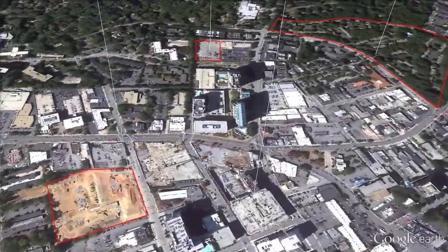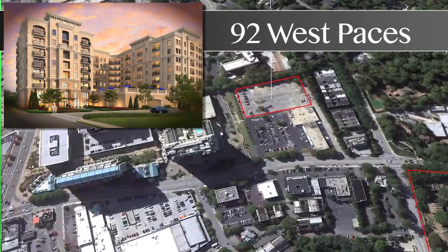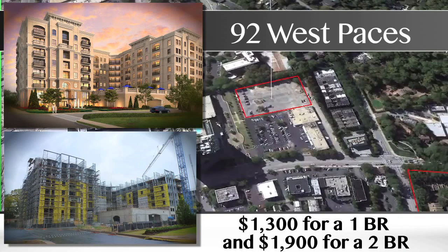Just down the road, Preserve Properties is building a nine-story podium project and plans to target an older demographic, with larger units and average rents of $1,300 for a one-bedroom and $1,900 for a two-bedroom. The Preserve is in vertical construction and plans to deliver its first units in early spring.